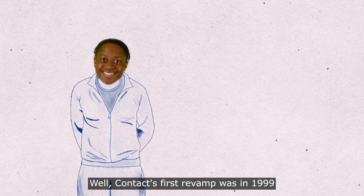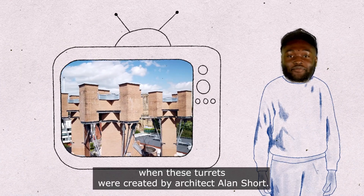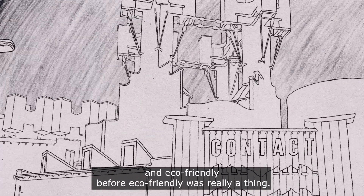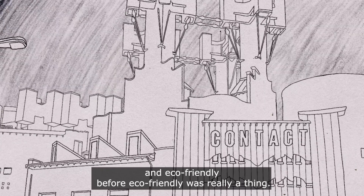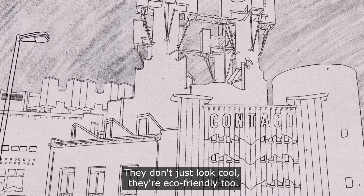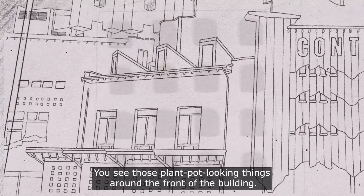Contact's first revamp was in 1999, when these turrets were created by architect Alan Short. This new design was cutting-edge and eco-friendly before eco-friendly was really a thing. That's right — they don't just look cool, they're eco-friendly too.